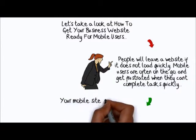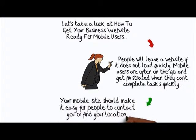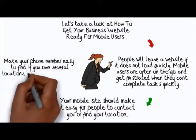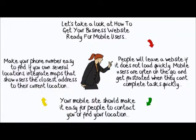Your mobile site should make it easy for people to contact you or find your location. Make your phone number easy to find. If you own several locations, integrate maps that show users the closest address to their current location.